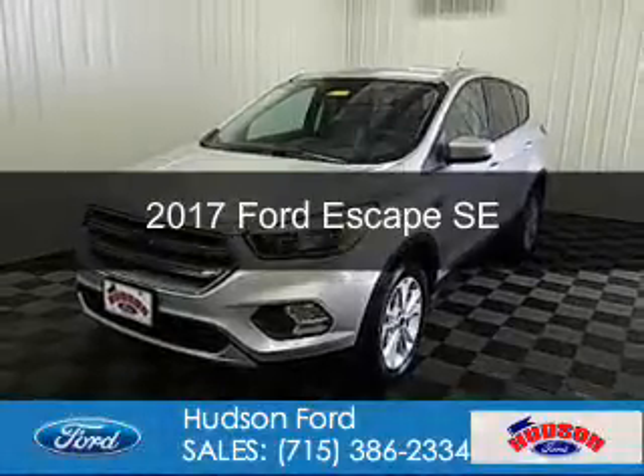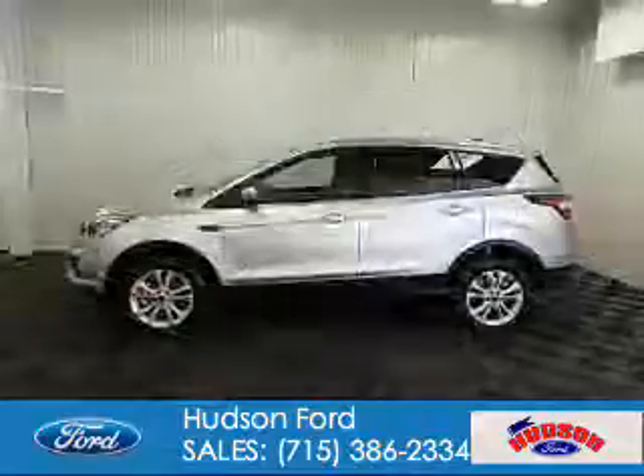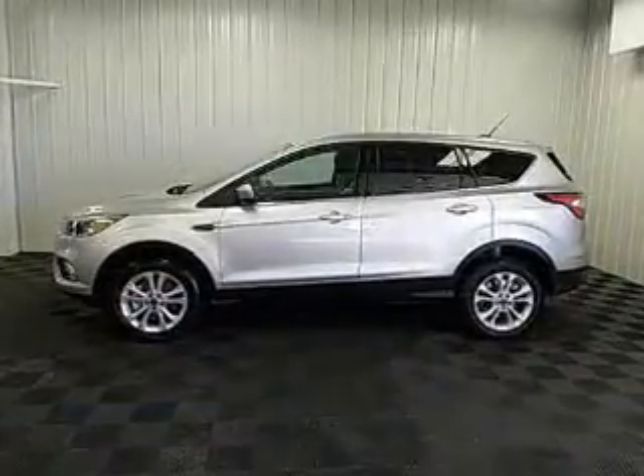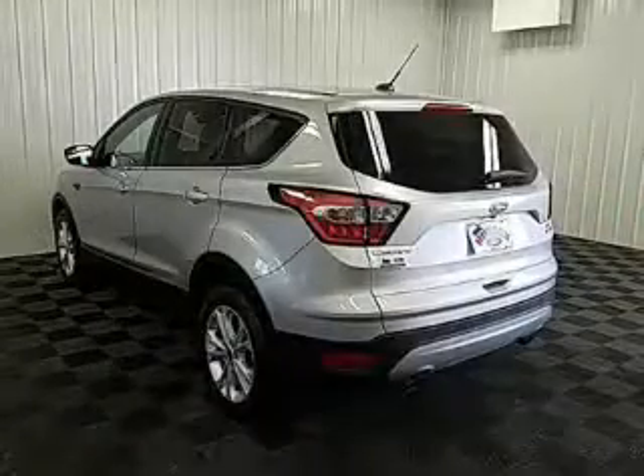This is a new 2017 Ford Escape. It's powered by four-wheel drive, a 1.5-liter four-cylinder engine, and a six-speed automatic transmission.